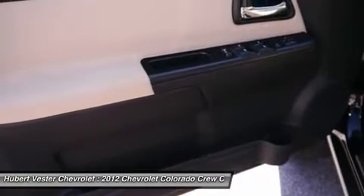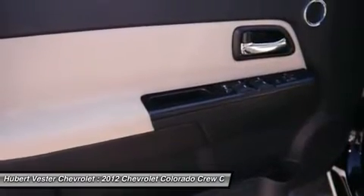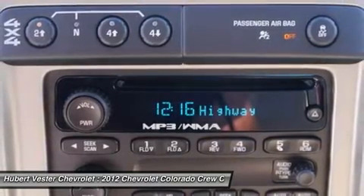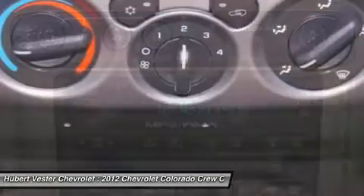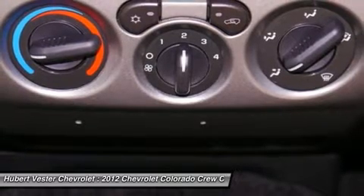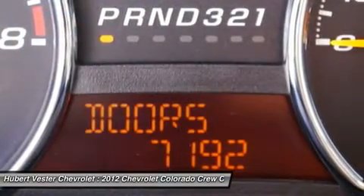CD player, deluxe cloth seat trim, driver door bin, dual front impact airbags, electronic stability control, emergency communication system, front and rear chrome bumpers, front anti-roll bar, front bucket seats, front center armrest with storage, front fog lights, front reading lights, front wheel independent suspension, fully automatic headlights, illuminated entry, large front and rear body color wheel flares.